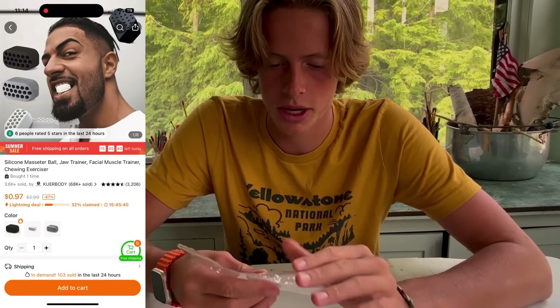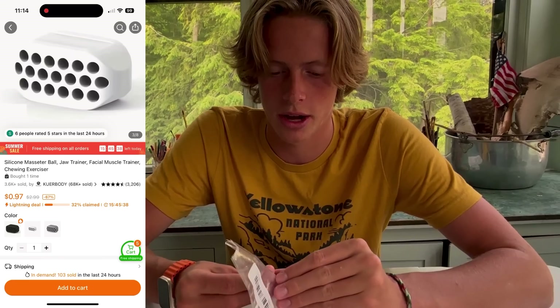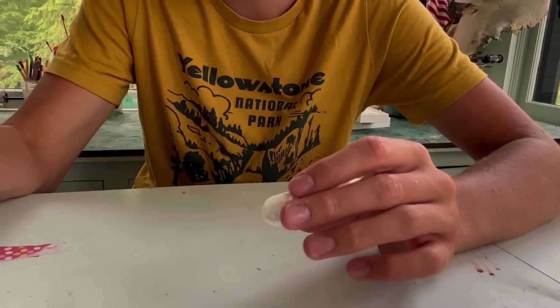The thing that literally makes you a giga chad — it's a jawline chewer. Use my code or link in the description to get 50% off your Temu order. You just put this in your teeth and chew. Man, I feel that in my jaw — my jaw is going to be sore tomorrow after I use this for five hours non-stop.